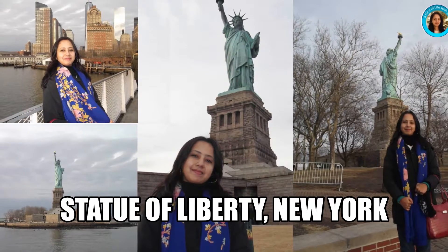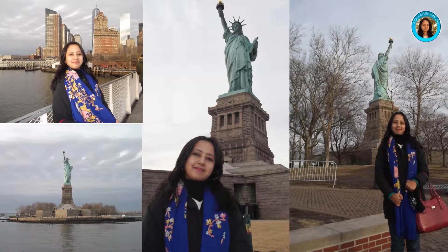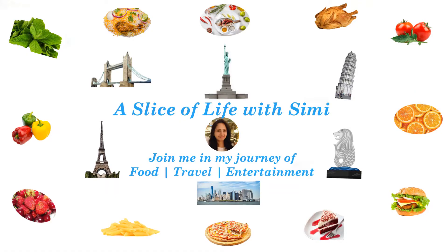Hi viewers! Welcome to my channel, A Slice of Life with Simi. Here I share a part of my life with you. You can find it both informative as well as fun.